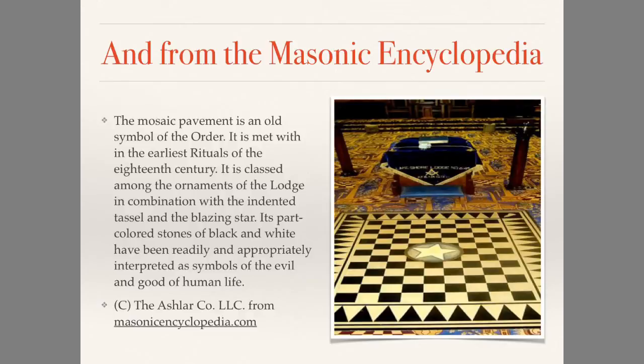The Masonic Encyclopedia says that the mosaic pavement is an old symbol of the order. It is met with in the earliest rituals of the 18th century. It is classed among the ornaments of the lodge in combination with the indented tassel and the blazing star. Its part-colored stones, of black and white, have been readily and appropriately interpreted as symbols of the evil and good of human life — courtesy of MasonicEncyclopedia.com by the Ashlar Company, LLC.